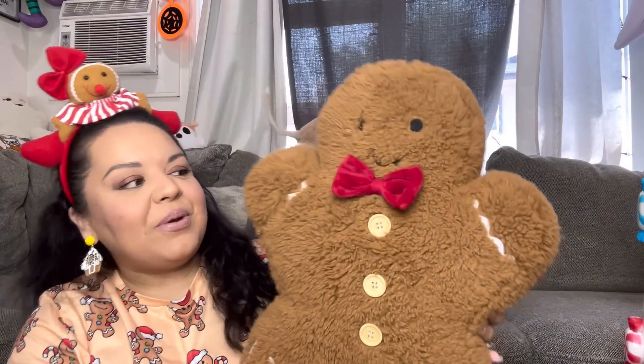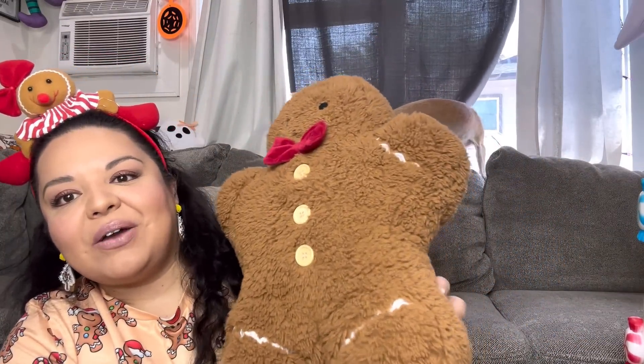Hi everyone, welcome back to my channel! Today we have a massive huge gingerbread haul, that's why we are very gingerbread vibes. My baby, my beautiful cute pillow from last year — remember this guy, he was a super viral one — so he's joining me today as my background. Canela's opening the curtains back there, oh my god, look, she got her gingerbread girl! She always knows when I'm recording to come out and do her show.